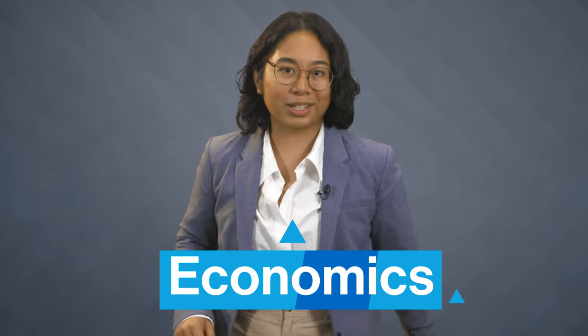Hi, I'm Sabrina Cruz, and welcome to Fast Guides, a Study Hall series that explores different college majors. Let's talk about economics degrees.